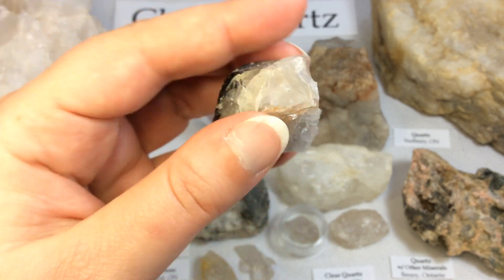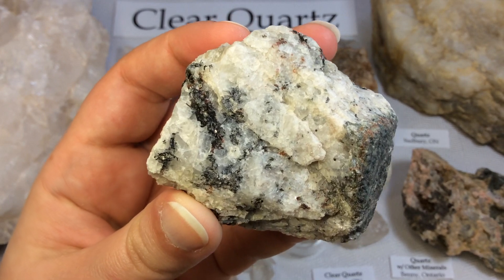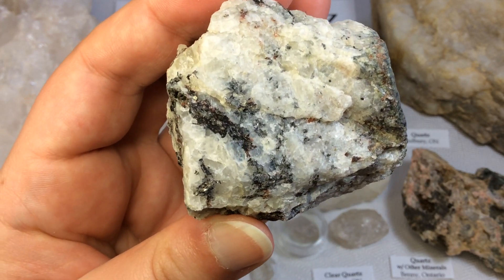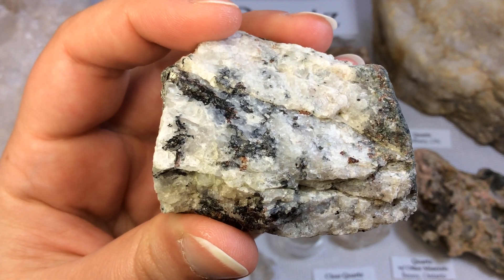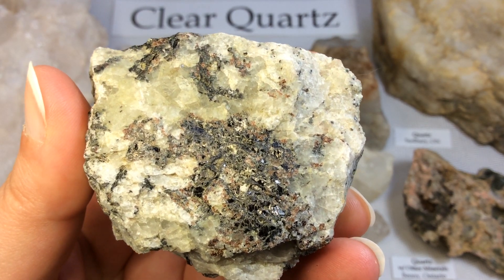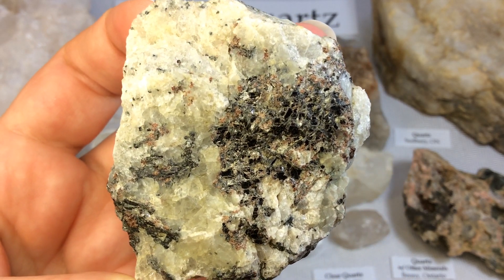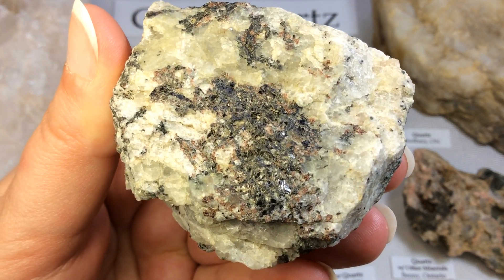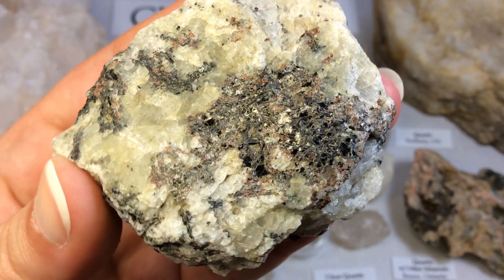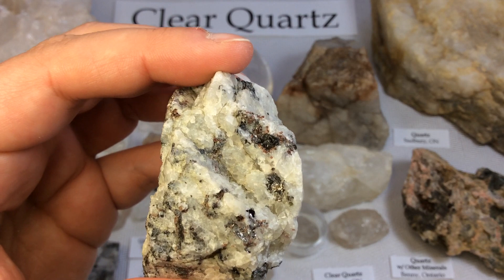And again, this is from a location that we visit on my tours in Sudbury. Here's another one — the quartz is quite rough in this specimen, it's definitely not a beautiful clear quartz. But I find it interesting because of the black biotite mica inclusions and the teeny, tiny red garnets, which I hope you can see. Given the location, I suspect that's what they are. Gorgeous — I love that one.